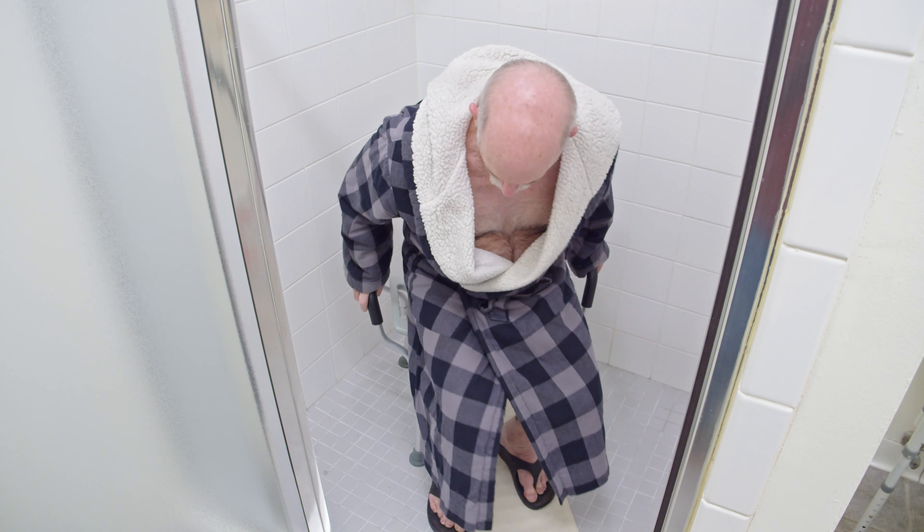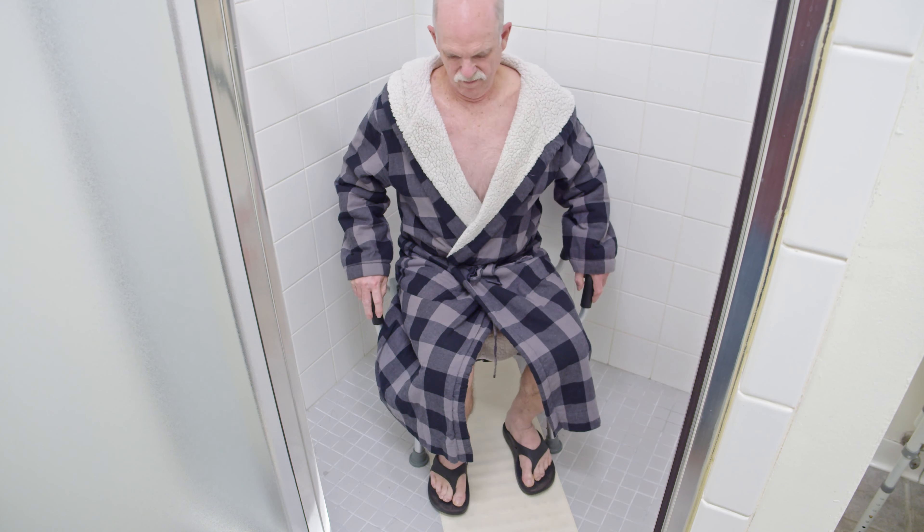Limiting unnecessary movement in the shower can prevent slips and falls and help build a sense of individual freedom, so consider using a shower caddy to hold all your bathing items.